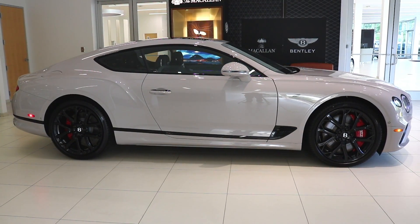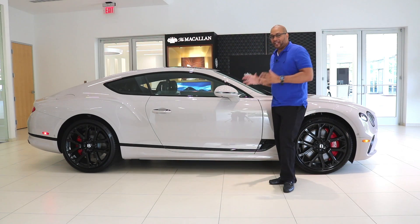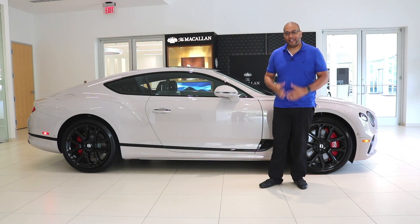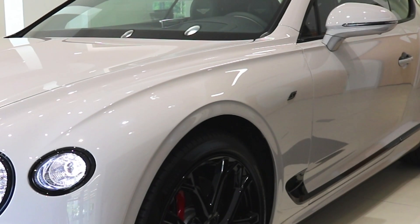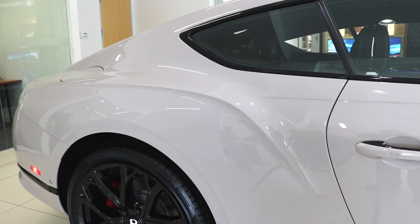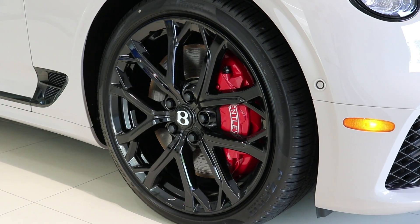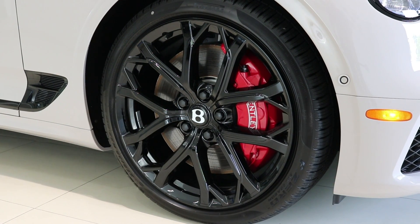The side profile is, for me, the most gorgeous angle of this vehicle because it features the classic GT proportions with the long hood and short deck lid towards the rear. One of the first things you'll notice about Bentley GT vehicles are the sharp lines throughout — formed by superforming — giving you crisp lines without any seams or welds in the bodywork. Since this is the V8S model, we're getting 22-inch gloss black 10-spoke wheels, which look absolutely amazing against this paintwork and feature optional red brake calipers.